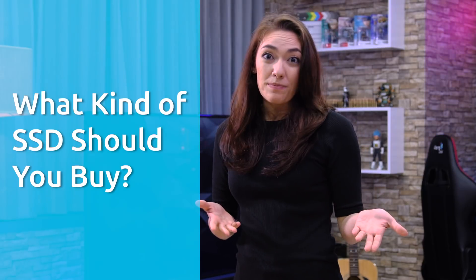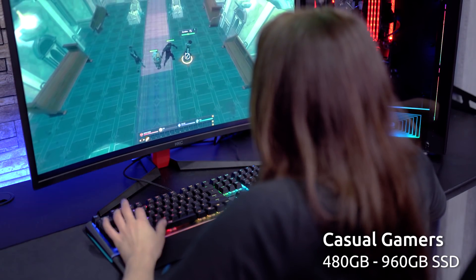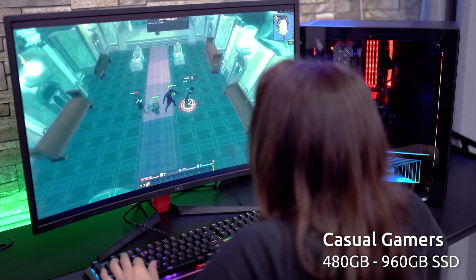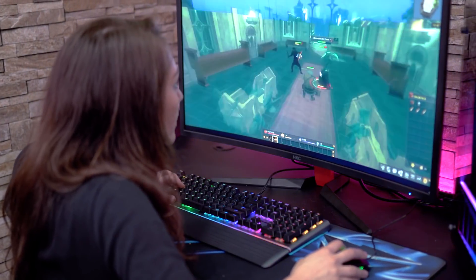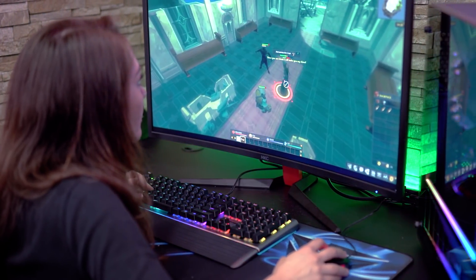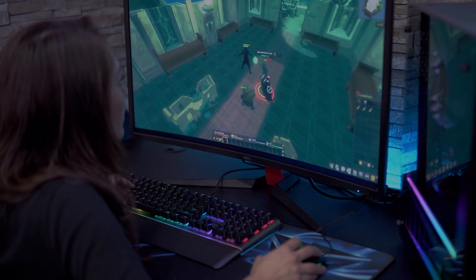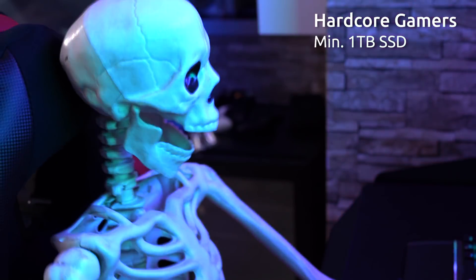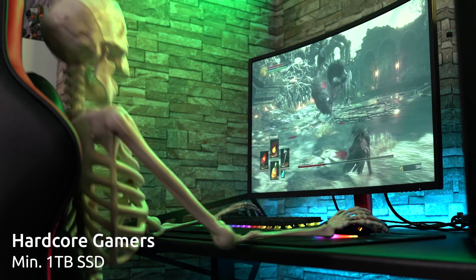Now it's time for the key question — what type of SSD should you buy? This really depends on what you're using it for. If you're a gamer, an SSD is a must-have in order to speed up loading times and help games run faster and smoother. If you're just doing some casual gaming and playing lower-spec games, you could get by with a 480GB SATA SSD, but you might want to consider something with more storage capacity, like a 960GB. If you're a more hardcore gamer playing high-spec games, you'll probably want something more powerful, like a 1TB PCIe SSD.